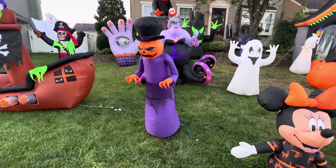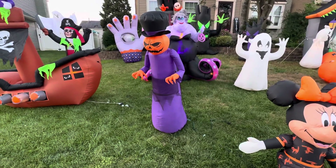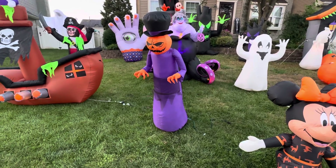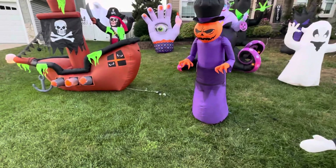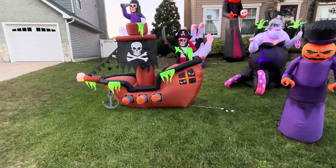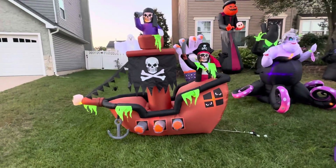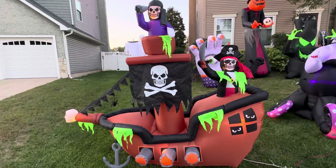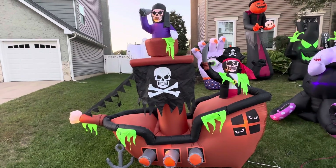Next we have the miniature pumpkin reaper — he's still taller than me, but that's fine. I got him in 2019 or 2020; he is very awesome. Next we have the Lowe's pirate ship — he is very awesome, he's new for this year, I love him, we needed him so badly.